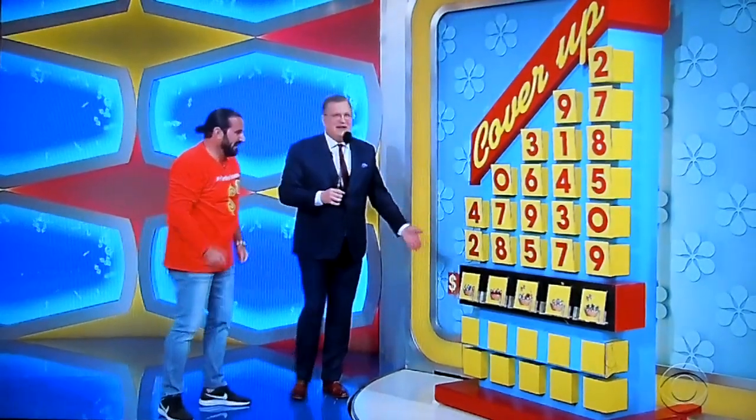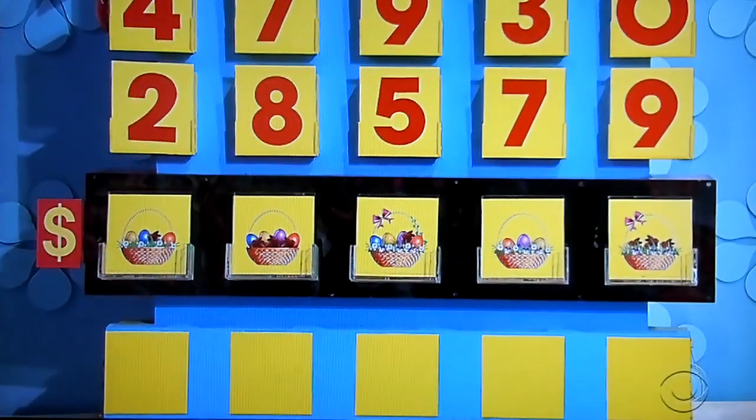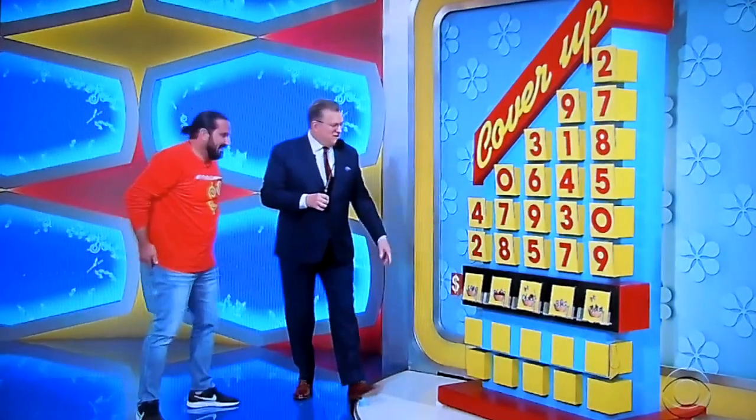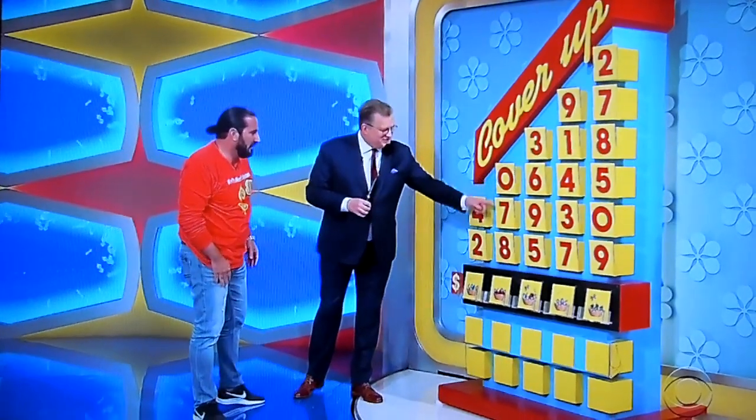It's the Wednesday before Easter. So you have to cover up these Easter baskets with the right numbers. You're going to cover up this one with the 4 or the 2. Cover up this one with the 0, 7, or 8. And it's just like that all the way down. Give me the right price, you get the Chevy Cruze.